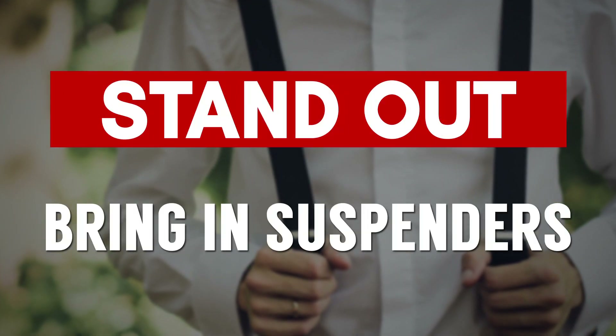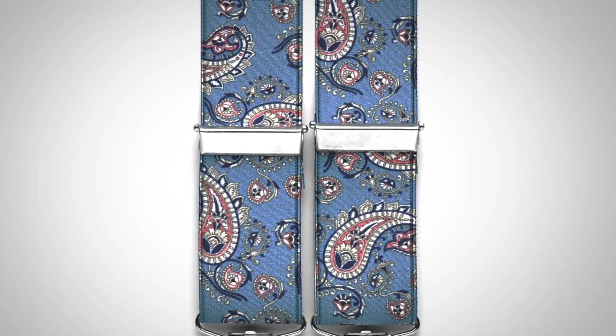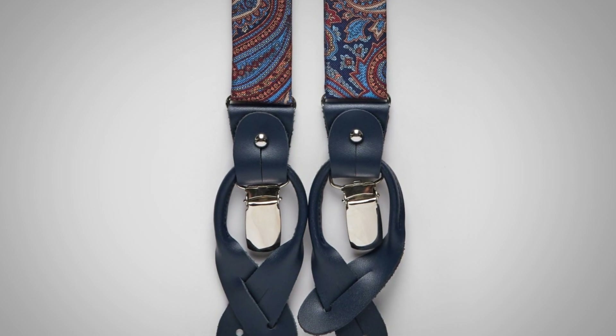Next up, we've got suspenders. And I know, yes, technically suspenders are underwear, but nowadays they've become a modern fashion accessory — especially when you've got them in a brighter color or a brighter pattern. So guys, if you're going to wear suspenders and want to stand out, especially when you take that jacket off at a company party, look to bring in a nice pair of suspenders, also called braces.